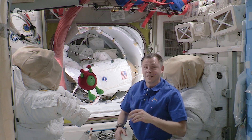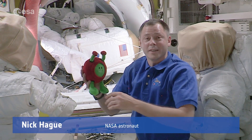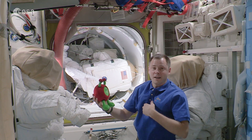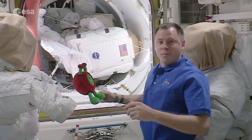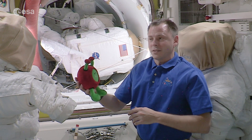Hi Paxi, and hello, I'm Nick Haig, an astronaut on board the International Space Station. Today, I will show you our airlock and explain to you a little bit about why this is so important for the work that we do on the International Space Station.